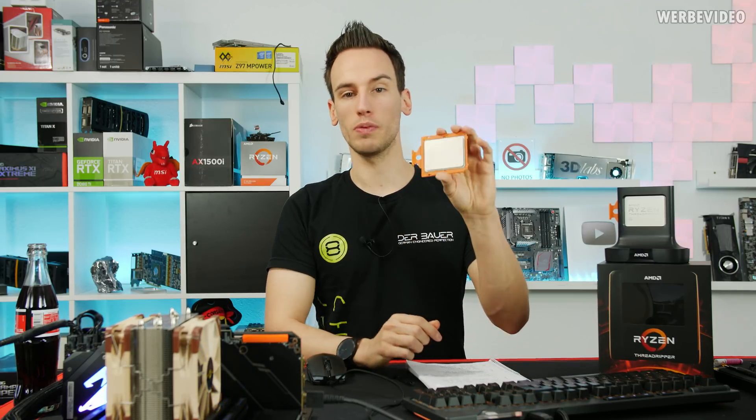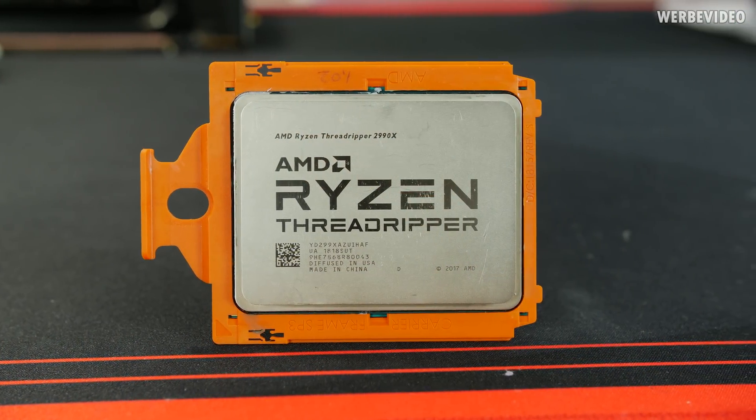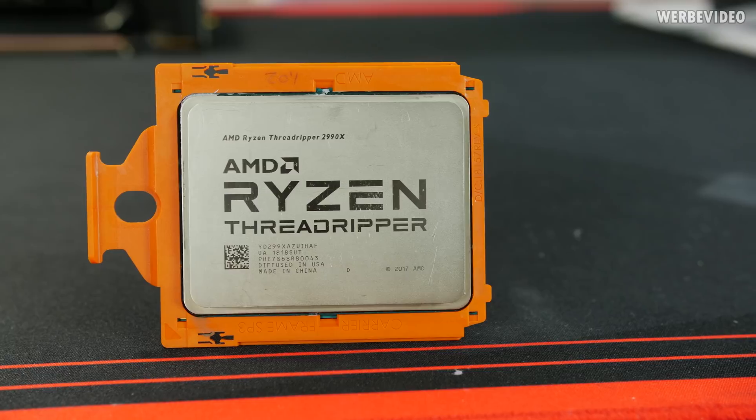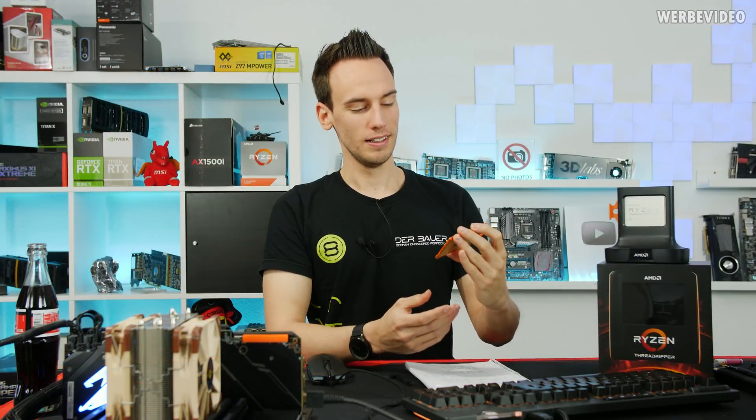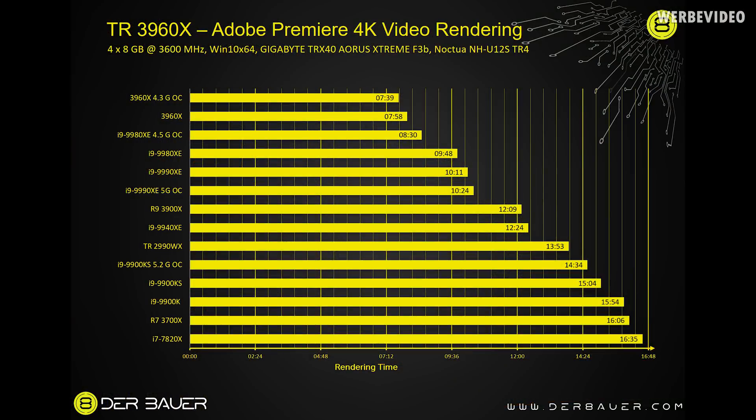The title of this video is a little bit difficult, because this is the Threadripper 2990WX — the 32-core second generation AMD Threadripper, which I personally often called 'Trashripper' in a lovely manner. Let's just get straight to results and take a look at Adobe Premiere 4K video rendering, because something really happened. If we look at the result of the 2990WX, you can see this one took about 14 minutes in Adobe Premiere and wasn't really much faster than an 8-core 9900KS or 9900K from Intel.